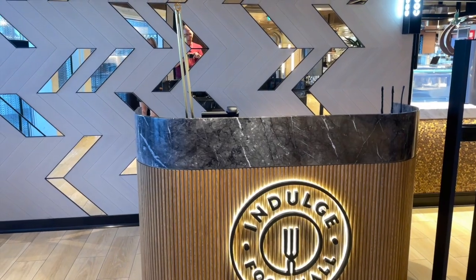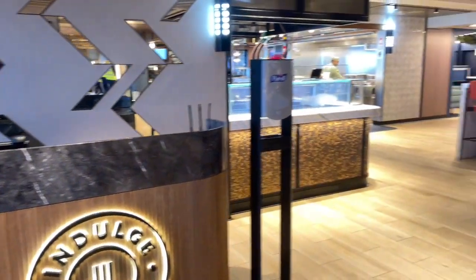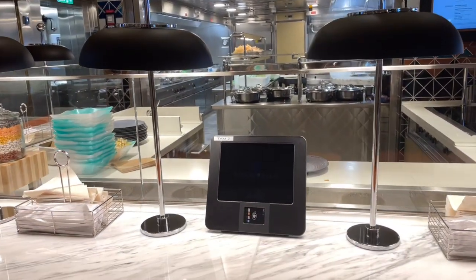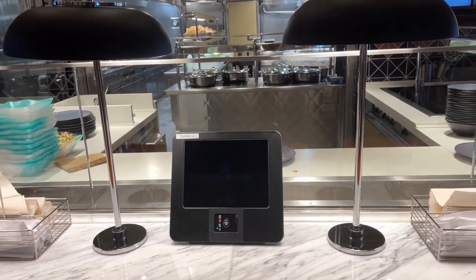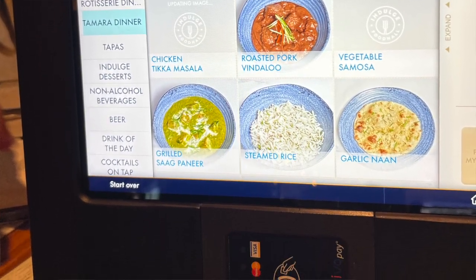We're going to visit Indulge, the new food hall on the Norwegian Prima. The Indulge food hall is a new dining concept Norwegian is introducing on the Prima class ships. This food hall has several different locations serving specialty foods that you can order at electronic kiosks with menus for each dining location.